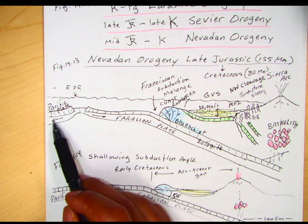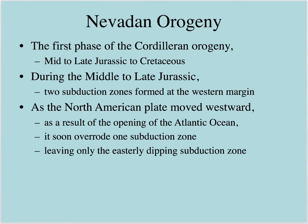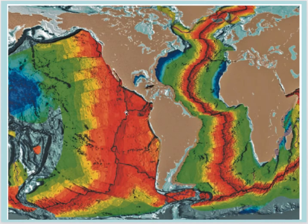Again, we're looking at the Nevadan orogeny being the first phase of this Cordilleran orogeny — mid to late Jurassic, about 155 million years. We talked about those two subduction zones. As the North American Plate moved westward, there's rifting going on and we're opening the Atlantic Ocean. North America is moving westward and overriding that Farallon Plate subduction zone. One interesting thing to note is that the East Pacific Rise today is not in the middle of the Pacific Ocean — it's off to the east side of the Pacific. Whereas the Mid-Atlantic Ridge is right down the middle. The reason it's not in the middle is because as we rifted Pangaea, we're moving South America and North America, and they're overriding those oceanic plates.